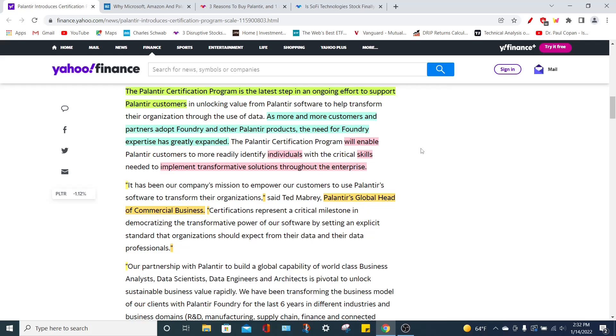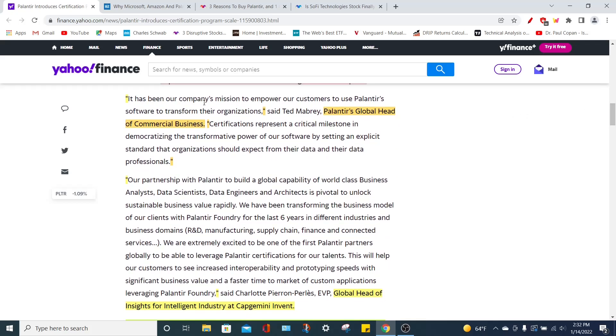As more and more of their customers are adopting Palantir's Foundry platform, they need to know how to use it and properly utilize it to bring value to the overall enterprise. The Foundry program will enable the various employees of these companies to build skills and critical talents to properly utilize the Foundry platform. Palantir's global head of commercial business said, quote, it has been our company's mission to empower our customers to use Palantir's software to transform their organizations. Certifications represent a critical milestone in democratizing the transformative power of our software by setting an explicit standard that organizations should expect from their data and data professionals.